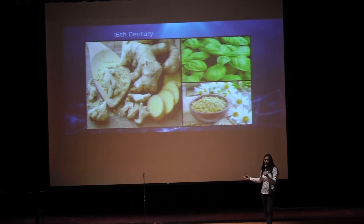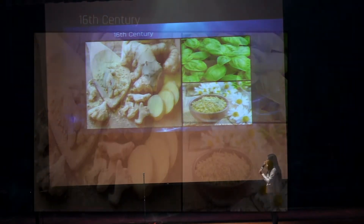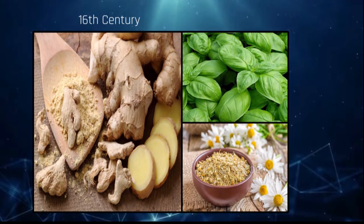Prior to the 1800s, common and moderate illnesses such as sinus infections and indigestion were treated with medicinal herbs — such as the ones you see on the screen: ginger, chamomile, basil, and marigold.